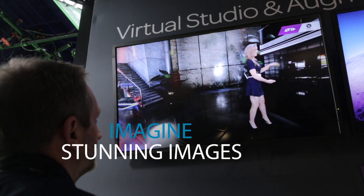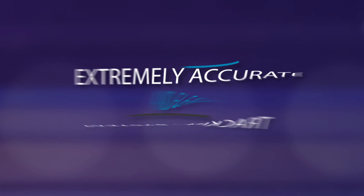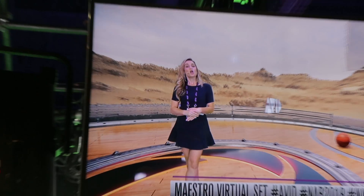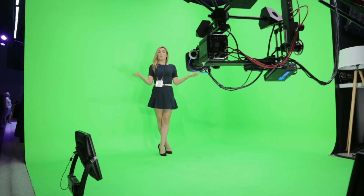Imagine stunning images. Imagine vivid showcasing. Imagine dynamic storytelling. With Avid Sync 2.0's extremely accurate and flexible infrared tracking system, you now have the freedom to imagine and create virtual productions that engage your audience and enhance your brand, offering unprecedented showcasing opportunities for your productions.